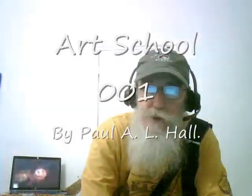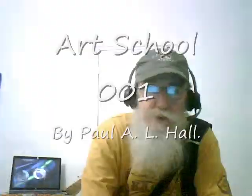Art School 001. Let's start off by demystifying paint. It consists of two basic things: a pigment and a binder. What makes good paint and how it is used is up to the artist. That's for you to find out.